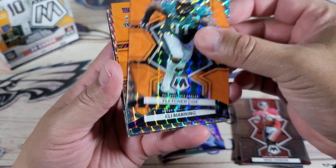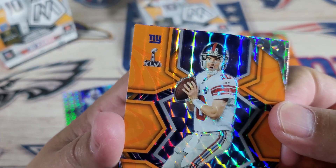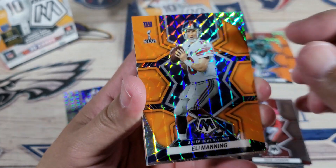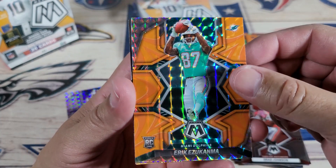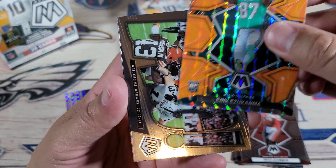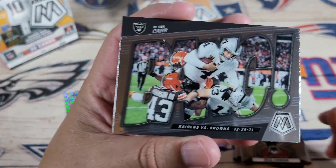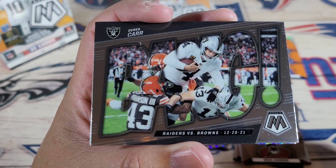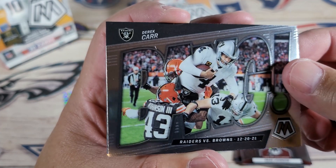Fletcher Cox — what? Eli Manning Super Bowl! Look at that, it's got the little Super Bowl right there. Last Super Bowl that he won. And rookie Eric Ezucanma — put that right there with the rookies. Orange. Raiders versus Browns — Derek Carr going over. It's too bad, Derek Carr is no longer with these guys.